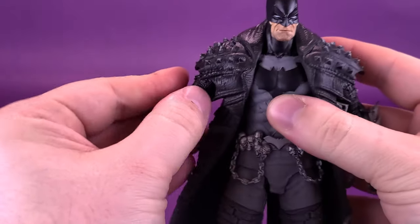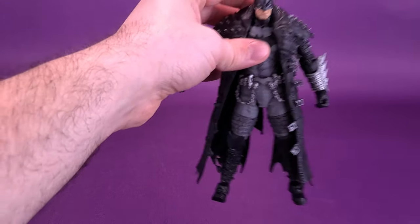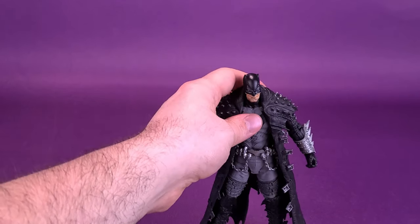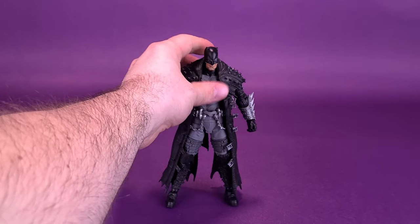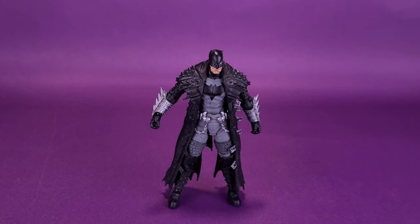This would definitely be a figure that doesn't necessarily need the Bat Cycle — the Bat Cycle overall just enhances the experience. If you are a big fan of the Death Metal line of comics, I feel like the Bat Cycle is crucial if you want to display it. But even if you don't end up picking up the Bat Cycle, it's an overall decent-looking Batman — big, bulky, in a post-apocalyptic world, wielding a Black Lantern Ring and having an army of the dead behind him. It's definitely got to be one of the baddest-looking Batmans around.